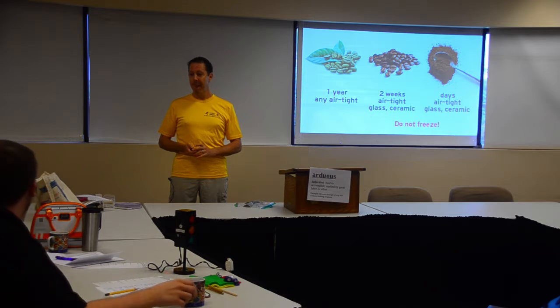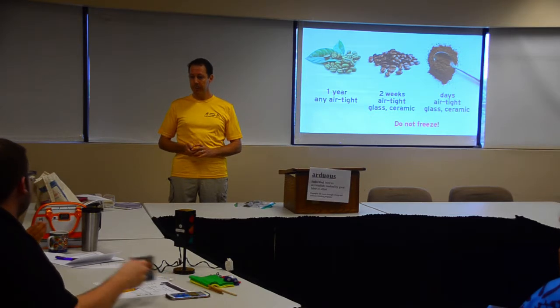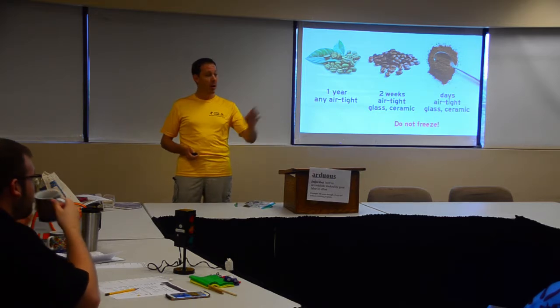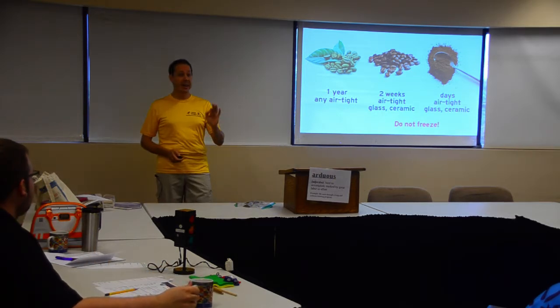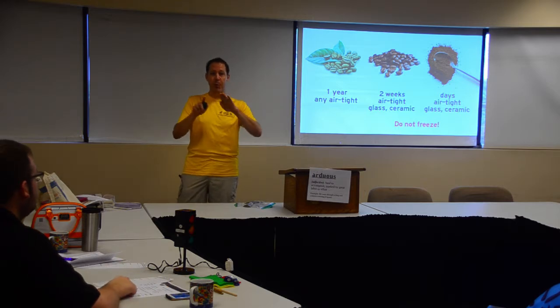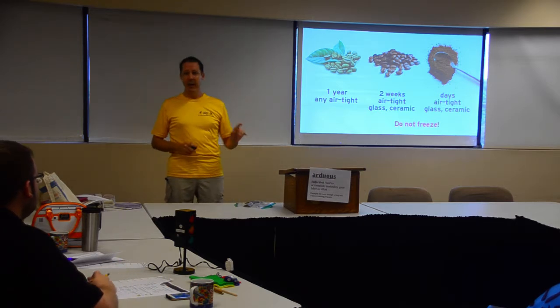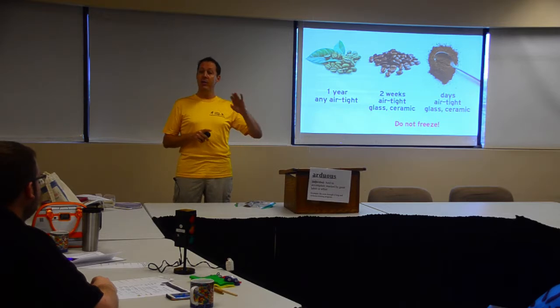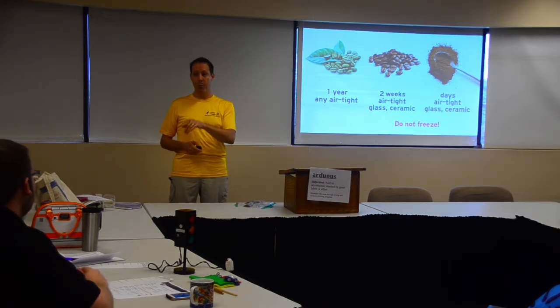What happens during the roasting process that makes roasted beans more susceptible? The main thing is that green beans still have a protective coating around them that sloughs off during the roasting process — we call it chaff. Once that's gone, the bean becomes more susceptible to odors and other things.